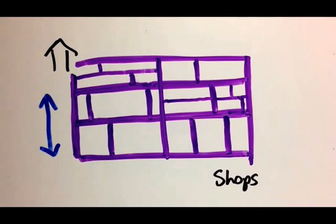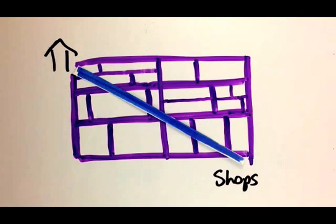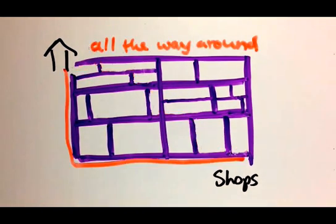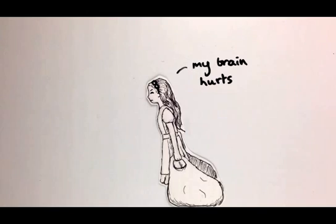Instead there were only paths that went north-south and east-west. Surely some of these paths are better than others, I reasoned, because the diagonal line is the best, so routes which are almost diagonal should be better than going all the way around, right? At this point my brain started to hurt so I forgot all about this and just trudged back home the regular way.